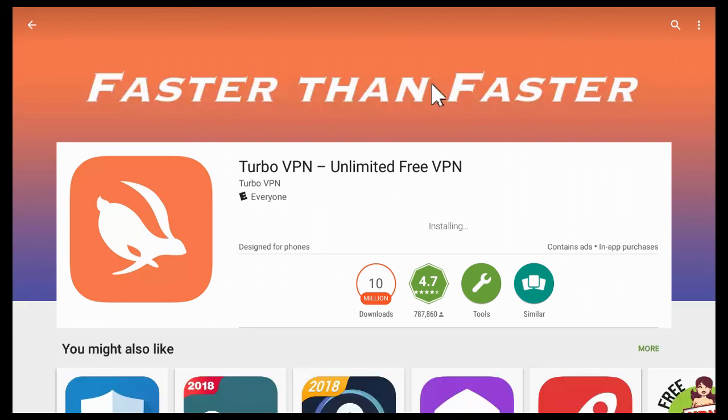Once it installs, I will open that application up from within Google Play. I could also go to my app section on my Connect box and open the application there. Now, once I install and configure this application, my IP address is going to change. It's going to be an IP address that this VPN server — or proxy server — that I'm connecting to gives me.